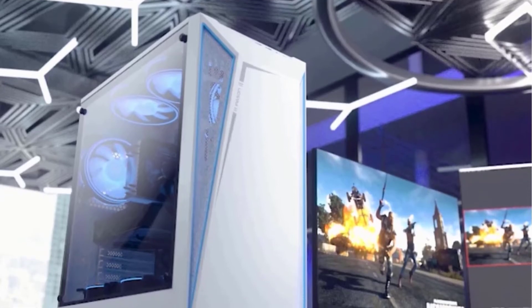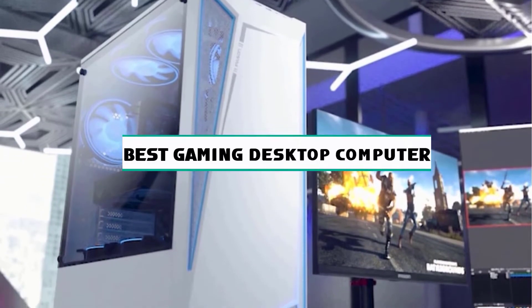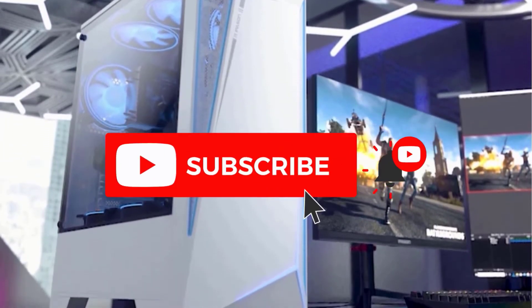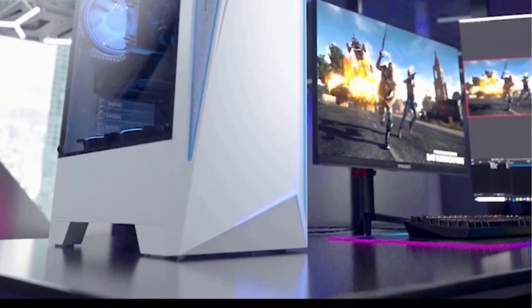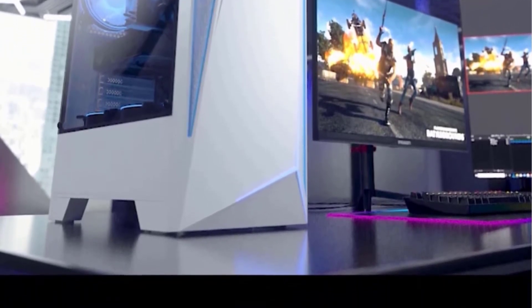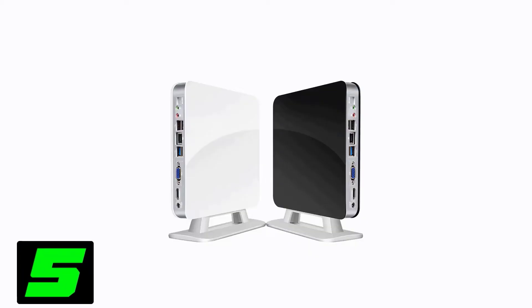Hey guys, welcome to the Gadget Lab. In this video, we are going to check out the five best gaming desktop computers. Please subscribe to the channel, click the bell icon, and many thanks to those who have already subscribed. If you like the video, don't forget to like and comment. Let's get started.